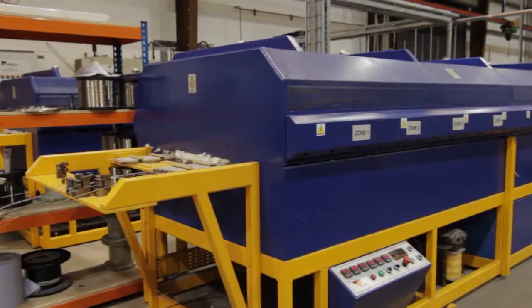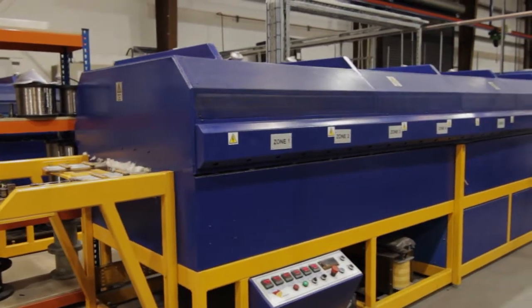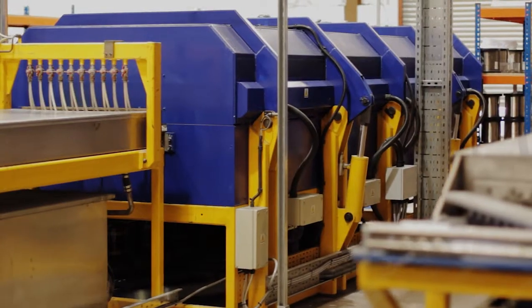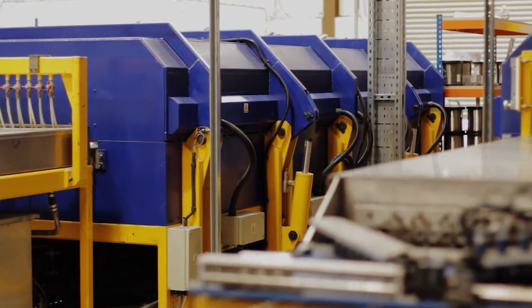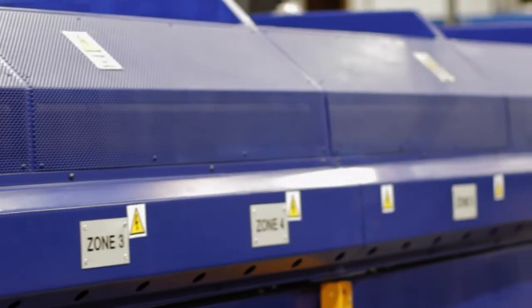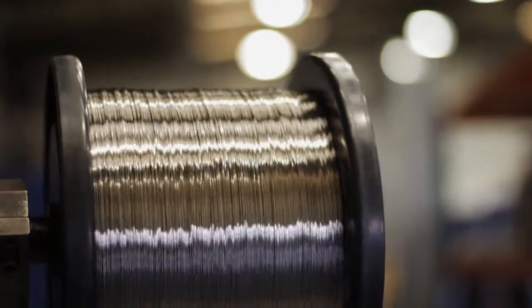The Meltech family of strand annealing furnaces is at the forefront of heat treatment technology within the wire, strip and specialist profile markets. Meltech has over 25 years of experience in furnace design, manufacture and support, and currently has well in excess of 100 furnaces in operation worldwide. These furnaces serve a wide range of industries from aerospace and automotive to medical and construction.